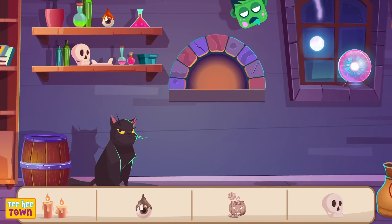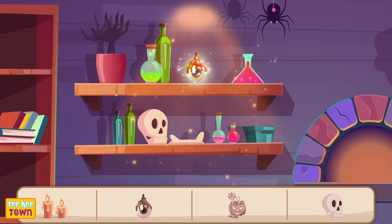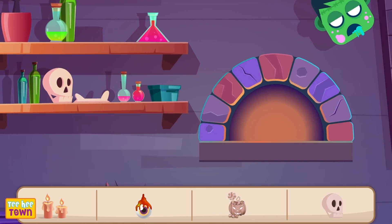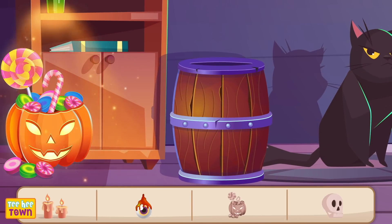Awesome! Let's look for the eye! Where's the creepy eye, friends? That's right! There it is! We found it! Next, Halloween candy! We all love Halloween candy! Don't we? And there it is! We found it!